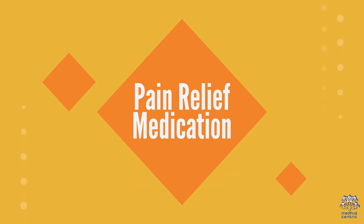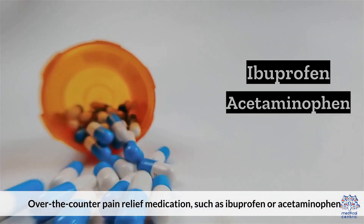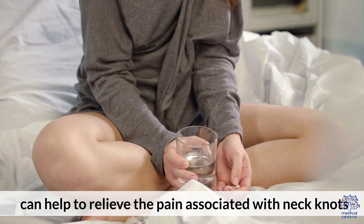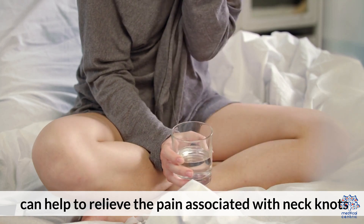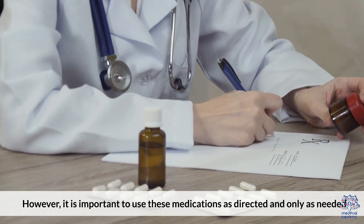6. Pain Relief Medication. Over-the-counter pain relief medication, such as ibuprofen or acetaminophen, can help to relieve the pain associated with neck knots. However, it's important to use these medications as directed and only as needed.